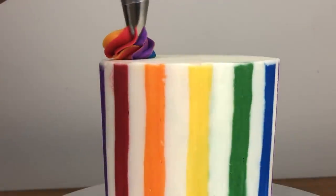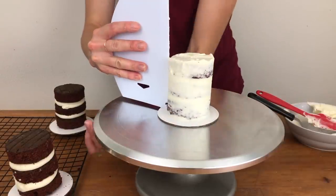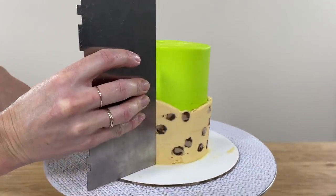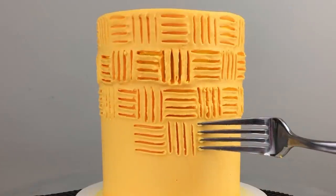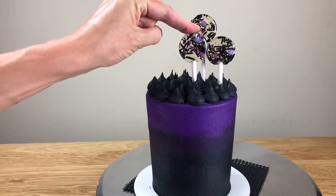Trending cake styles going into 2021 feature bright and cheerful hopeful colours, shrinking cakes with growing decorations, prints stolen from fashion trends, and techniques using just basic kitchen tools and pantry ingredients for surprisingly intricate designs.